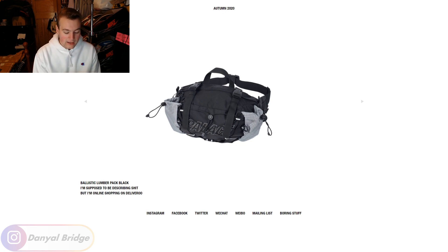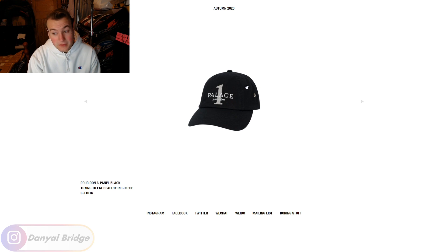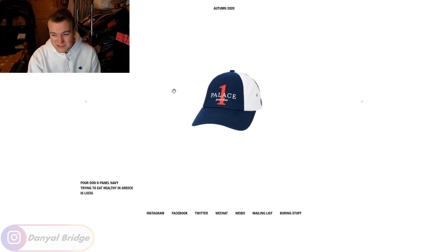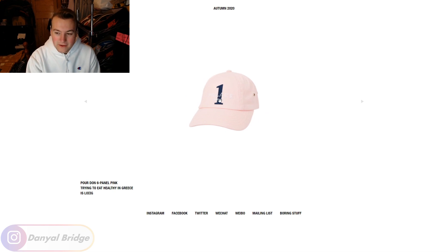Item number nine is the Pore Don six panel. It comes in pink, navy, and black — three colorways. Out of all three, I'd probably go with the navy since it's the most wearable. It's not the most exciting six panel in the world but not the worst either. Definitely not my favorite Pore Don item — that would be the crewneck sweater from item two, which was quite nice.